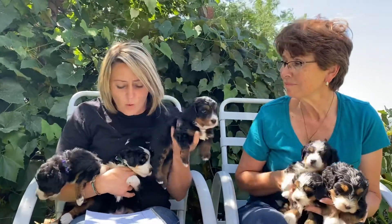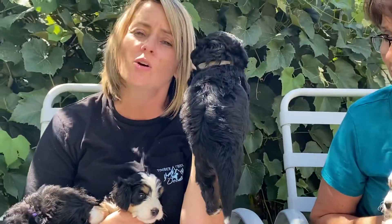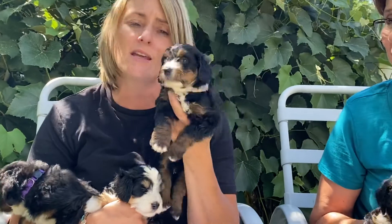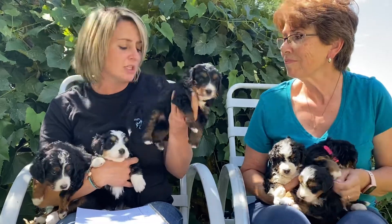This one right here is White Collar Girl. White Collar Girl has one furnishing, so she will have a furnishing. She is a straighter coat, so she will have a wavy teddy bear coat. She has gorgeous markings — she is a flashy tri, and she is just beautiful.